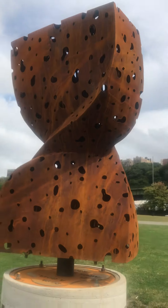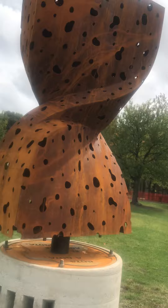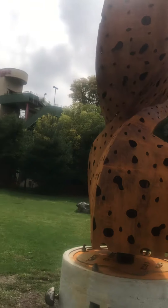Who knows what it is? Who can guess what this art piece is? Give it your best shot, guys.